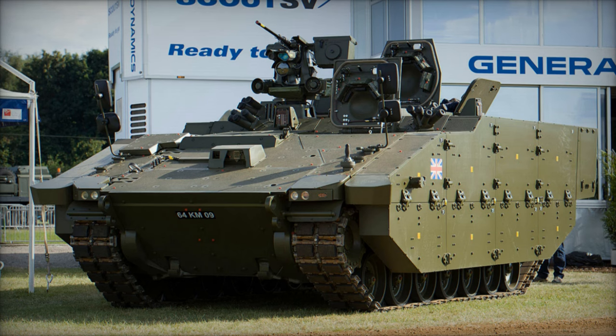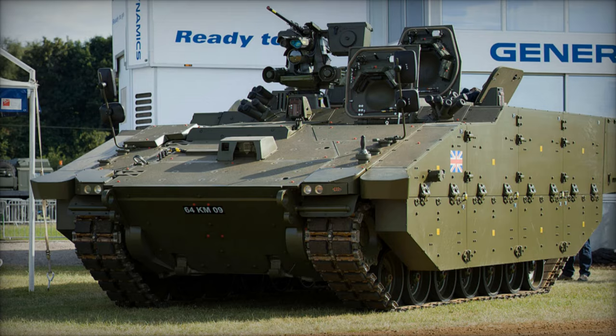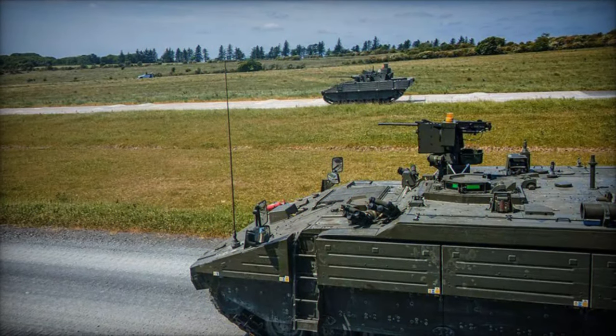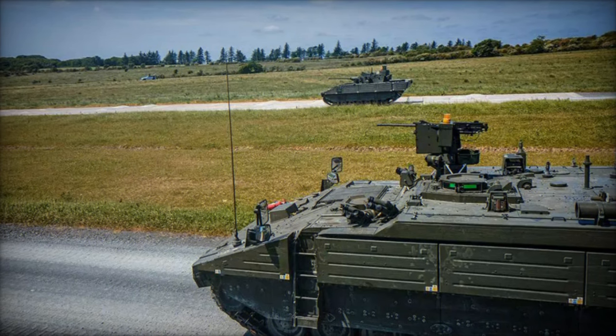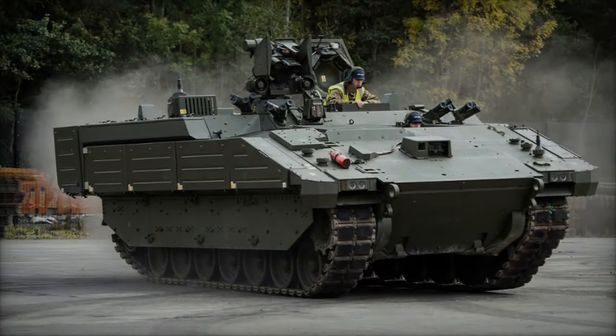What truly sets Ares apart is its state-of-the-art surveillance and reconnaissance systems. From acoustic detectors to a laser warning system, from a local situational awareness system to an electronic countermeasure system, Ares leaves no stone unturned in ensuring comprehensive threat detection and avoidance.